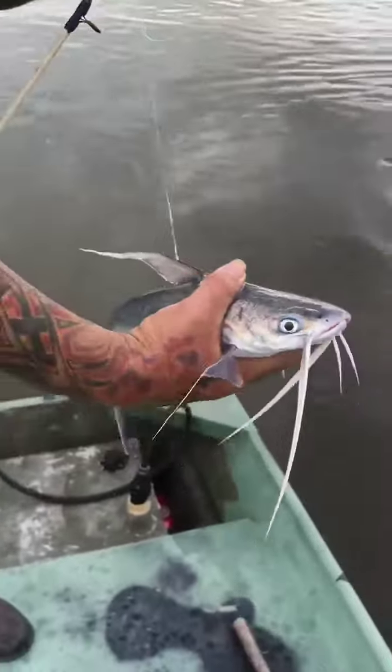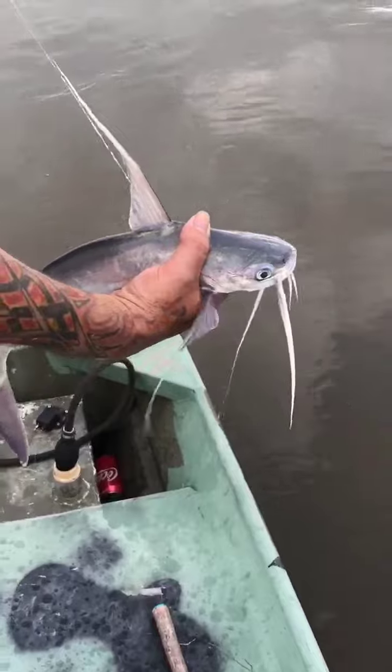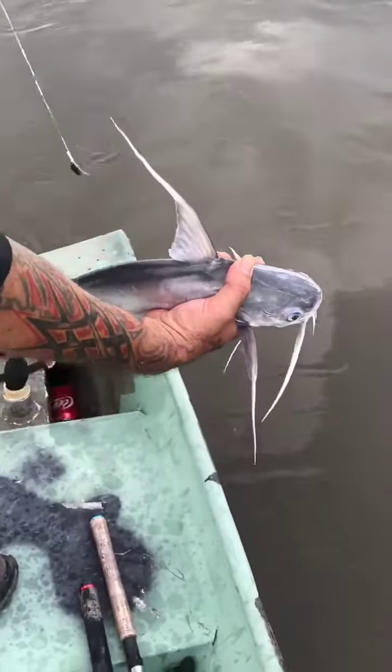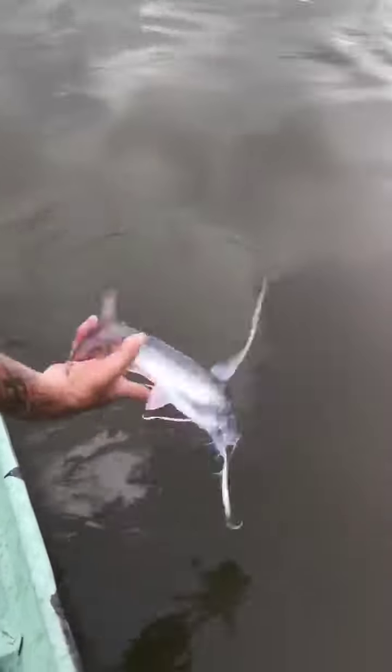Alright, I'll just let this one go. You got to watch how you throw it too, so it don't scrape you, because they can cut you and get infected pretty fast. I'll just slide them like this. That's a nice catch and release there.